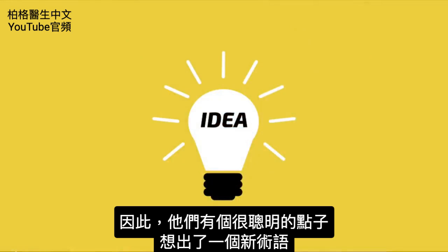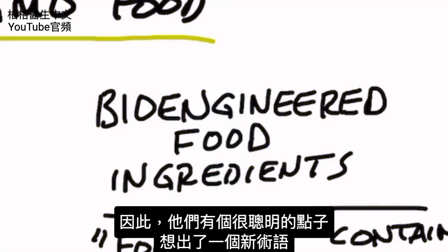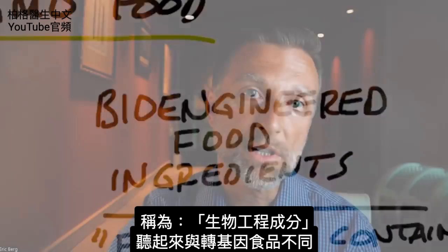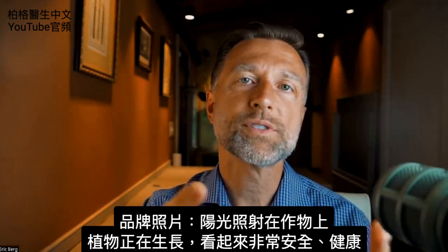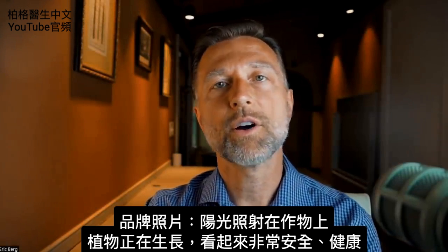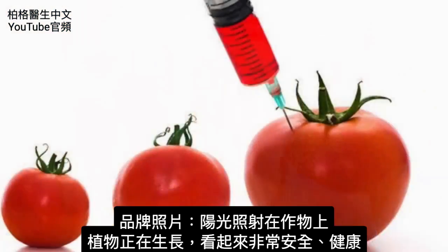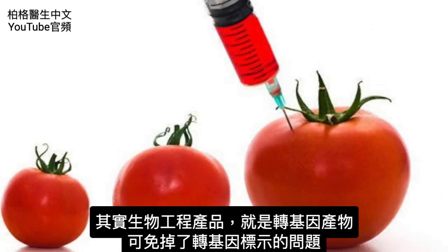So they had a very, very bright idea. They came up with a new term called 'bioengineered ingredients.' It sounds different than GMO foods. The branding shows this wonderful sun on great crops with a little plant growing, so it seems very safe and healthy. But basically, bioengineered products are just another name for GMOs.